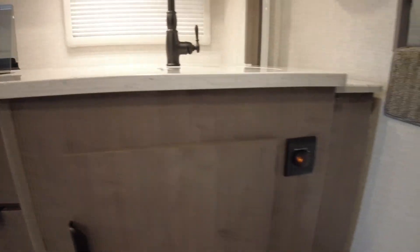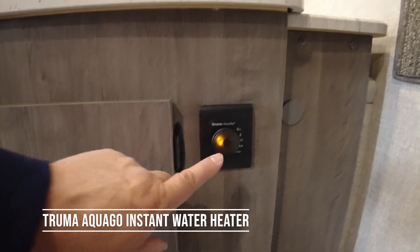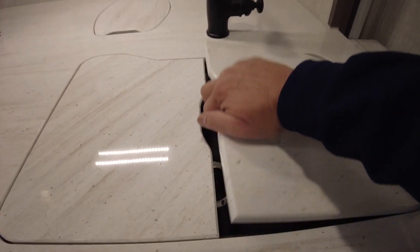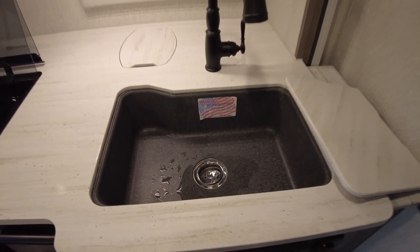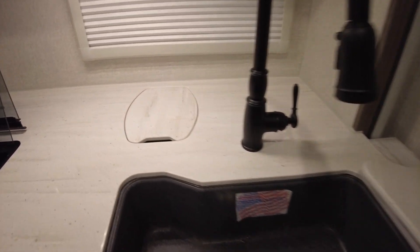This particular model has the new Truma AquaGo. With this switch, you have instant hot water — it's tankless, and this is a fairly new item for the 2022 models. I think it's going to be here to stay. It's a nice feature, especially on those cold days when you want hot water right away.